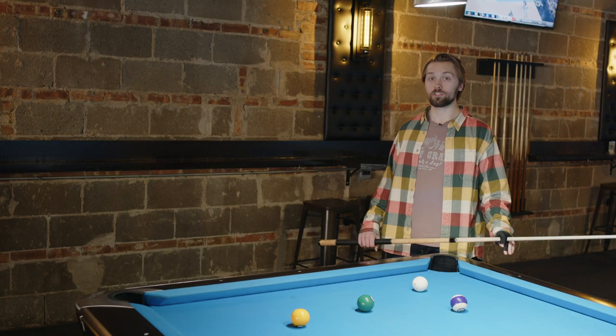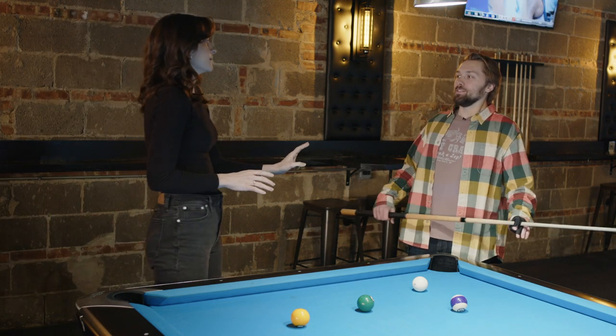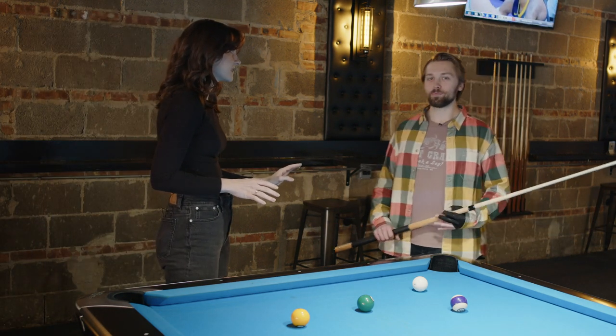Women love a man with many talents. So here is the serenade shot. No, no, no — you don't have to sing. That's because I've already impressed her with pool.